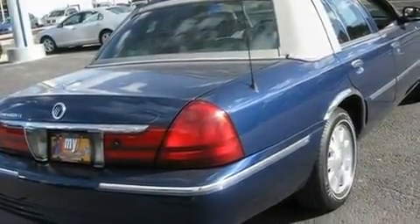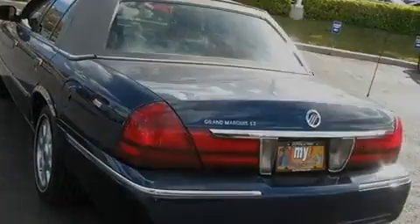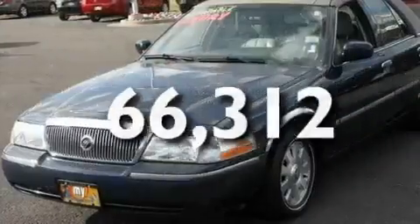Its top features include power-adjustable driver pedals, air conditioning with automatic climate control, cruise control, a CD player, aluminum wheels, the SecureLock anti-theft system, a chrome grille, a traction control system, heated side-view mirrors, and the vehicle has fewer than 67,000 miles on the odometer.